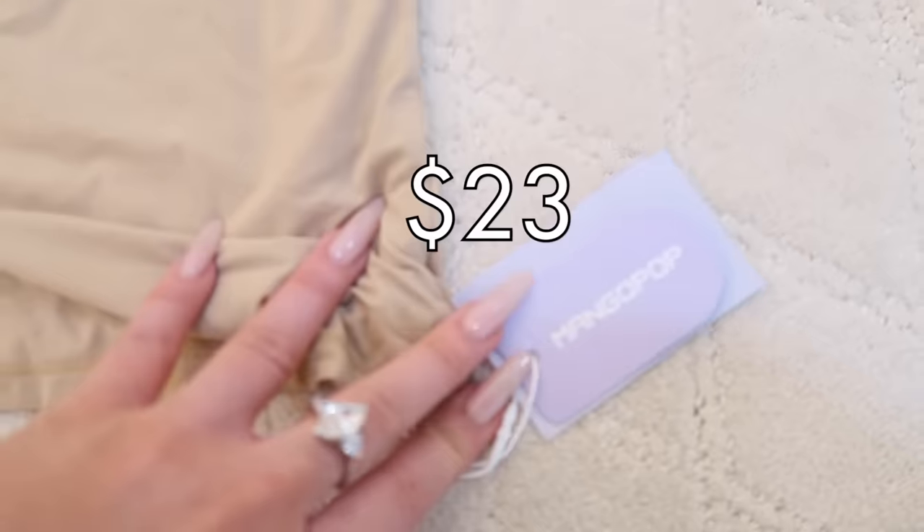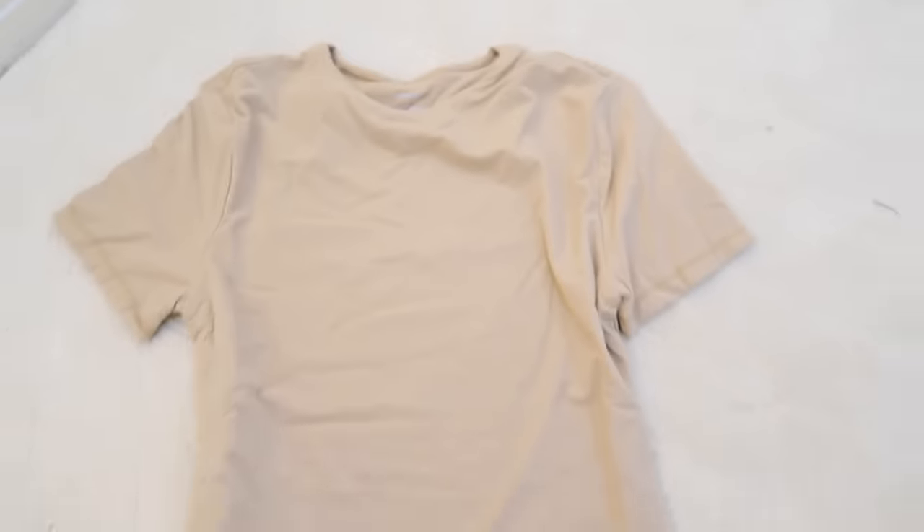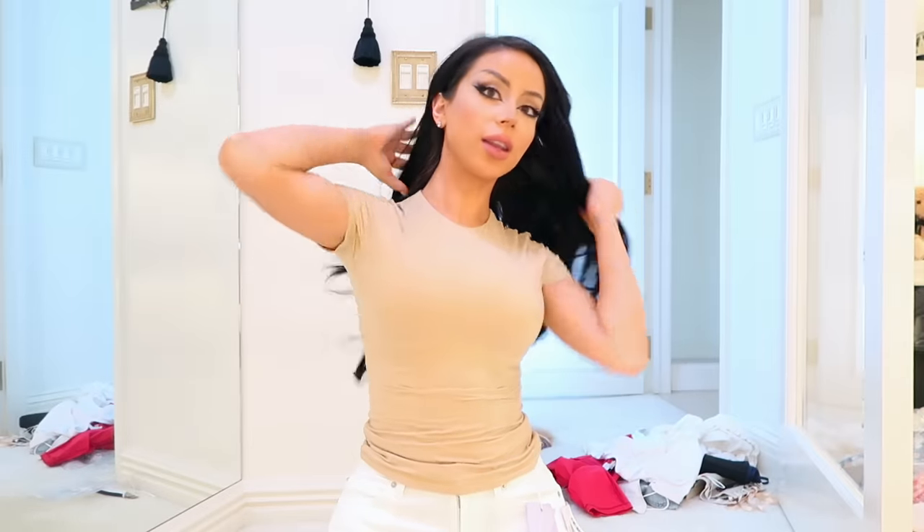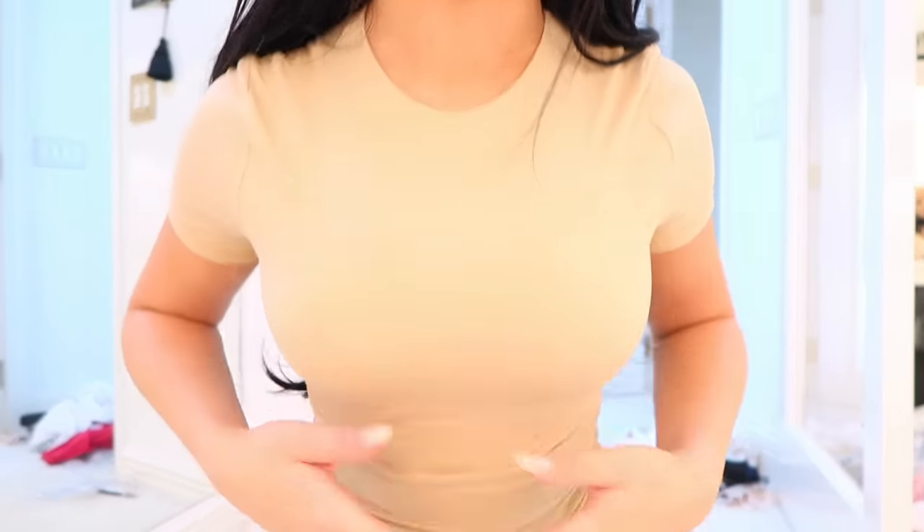I've heard this particular brand from Amazon is very good, so we're going to try this to be the perfect basic tee. Wow, I'm shook. If I have actually managed to find the world's perfect basic t-shirt on Amazon, I'm going to lose my mind. This is so great.